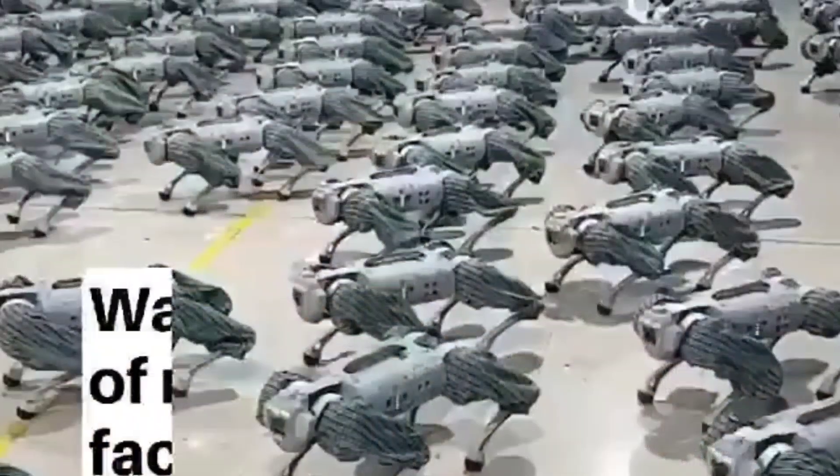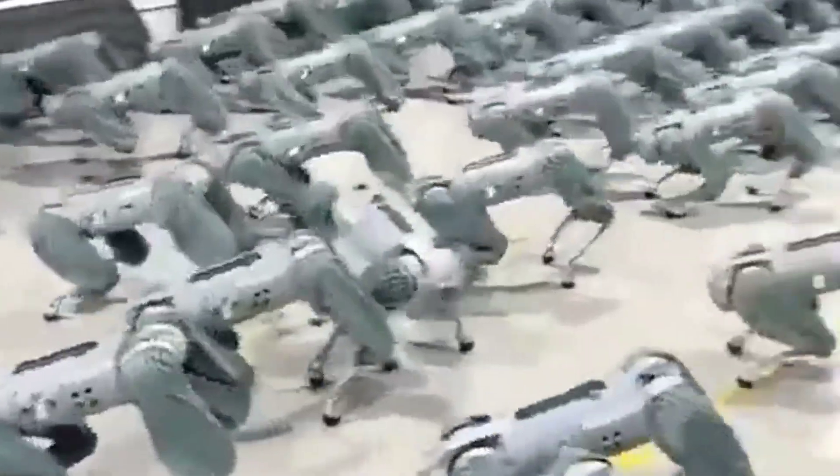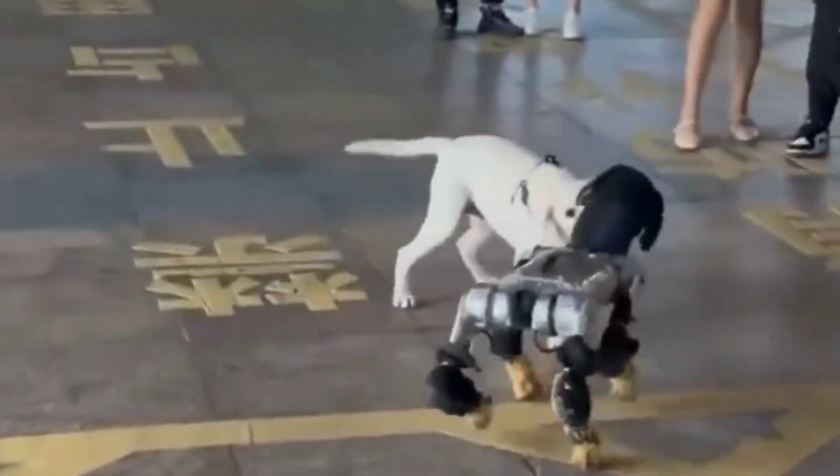First up, we have the Sony AIBO. This little guy learns, adapts, and even pretends to love you, just like a real dog — if your real dog costs upwards of $2,800.